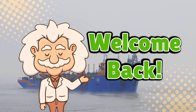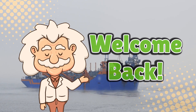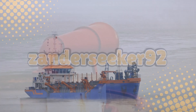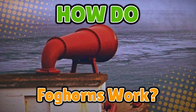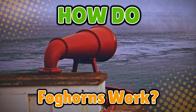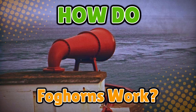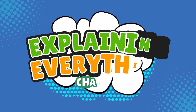Welcome back to Explaining Everything, the channel where we dive into the stories and mysteries behind everyday things. Today's question comes from one of our curious viewers, XanderSeeker92. Thanks for the suggestion, Xander. You asked: how do foghorns work? If you've ever heard one of those deep, booming sounds while standing near the ocean, you probably wondered what giant sea monster is sneezing. But don't worry, that's just a foghorn doing its job. So grab your metaphorical sailor hat and stay tuned as we uncover how these thunderous ocean trumpets actually work, right here on Explaining Everything.